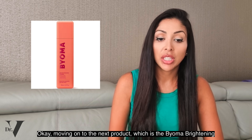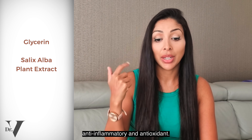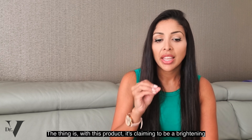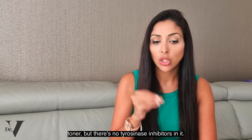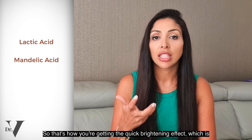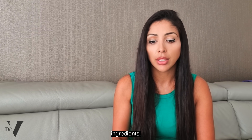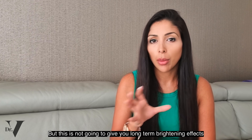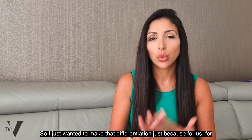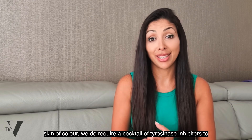Moving on to the Bioma Brightening Toner. Glycerin is the fourth ingredient, and Salix Alba plant extract is anti-inflammatory and antioxidant — though if you're allergic to aspirin, avoid this ingredient. The thing is, this product claims to be a brightening toner but there are no tyrosinase inhibitors in it. It's basically an exfoliant with lactic acid and mandelic acid, which gives a quick brightening effect. It's not going to give long-term brightening because for skin of colour, we require a cocktail of tyrosinase inhibitors.